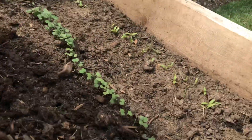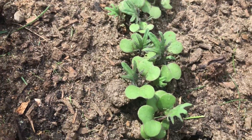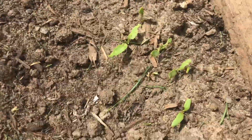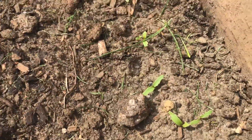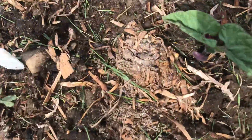We've got our red Russian kale which is starting to produce some kale leaves, and our swiss chard which has come up. I just put in some beans today — there's a purple one here.